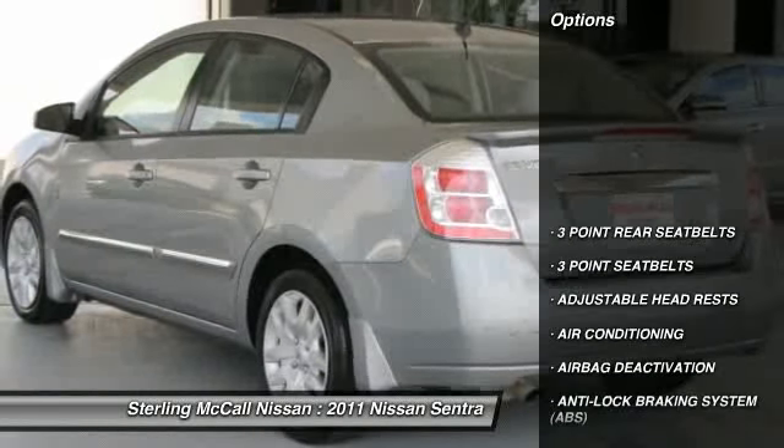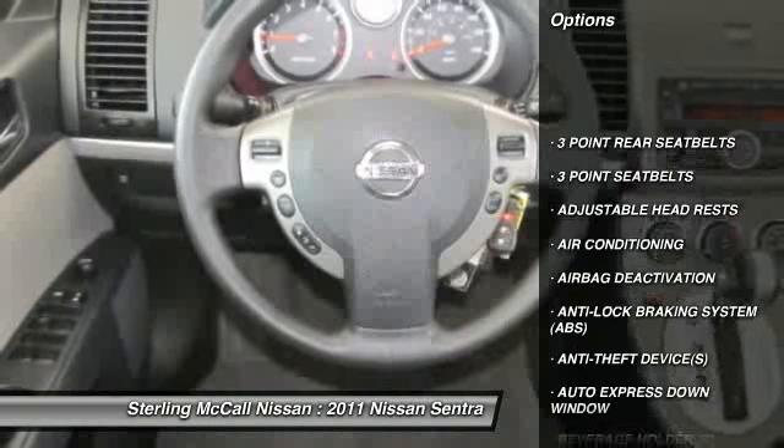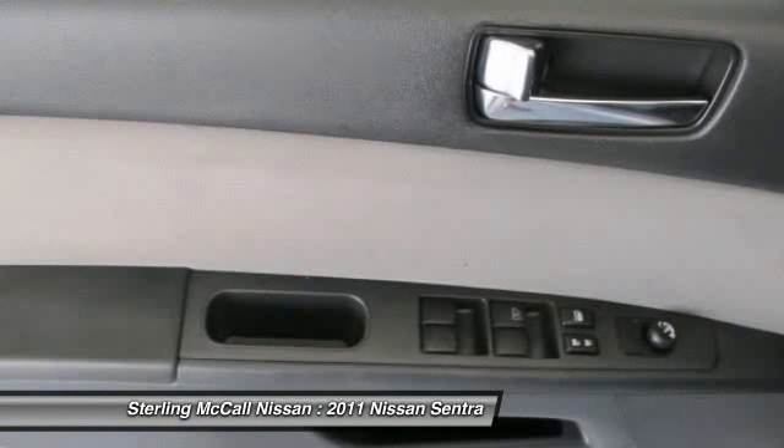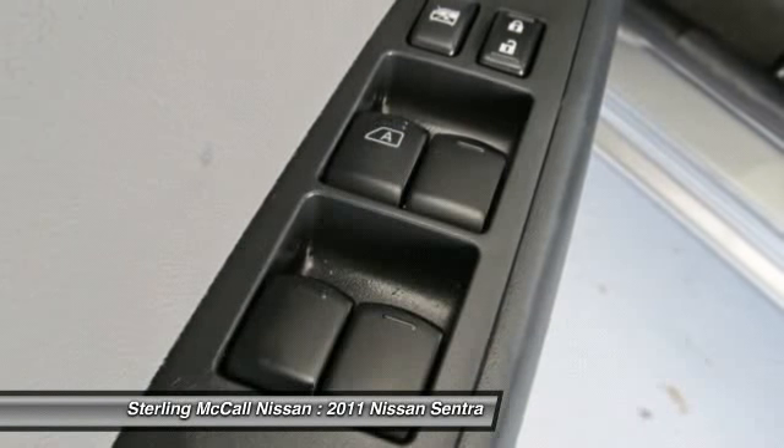Dual airbags, power steering, air conditioning, front auto express down window, adjustable headrests, cruise control, bucket seats, child safety locks, power door locks, airbag deactivation.